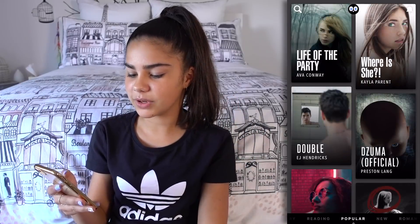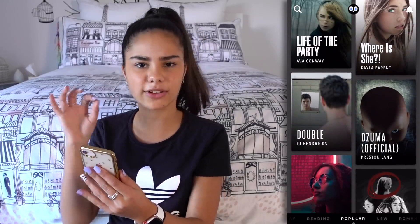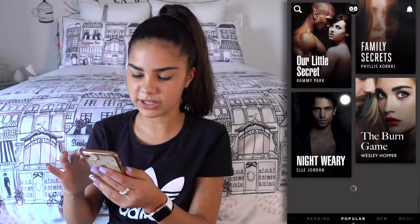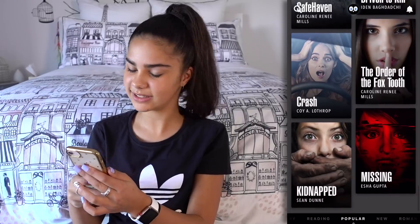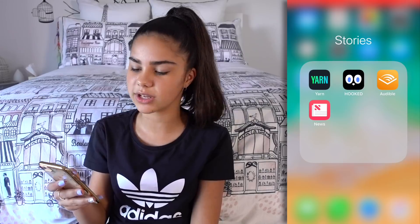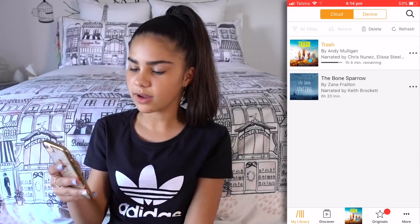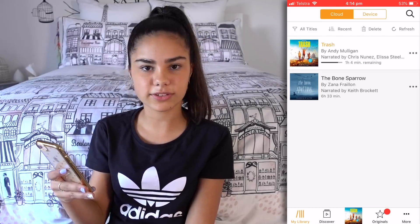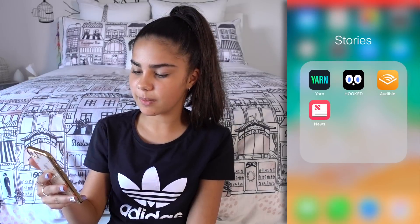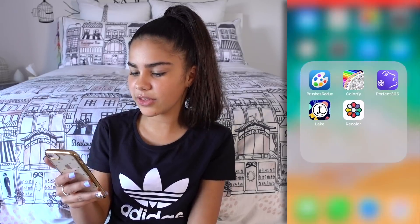Then there's Stories. Hooked is such a good app — I use it when I'm bored. I love reading scary stories and I love horror. It's like a chat format and some of them can be quite creepy and some are actually funny — they're quite interesting to read. And Yarn is pretty much the same as Hooked, just more chat stories. There's also Audible, which I use sometimes when I have to read a book at school. And the News app, which I don't really use that much.